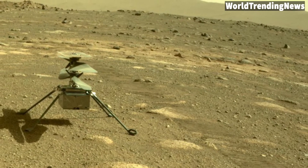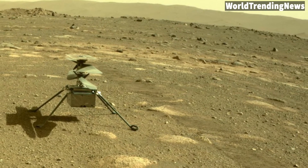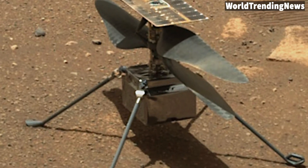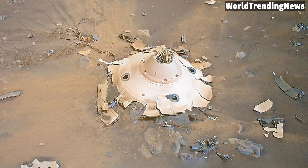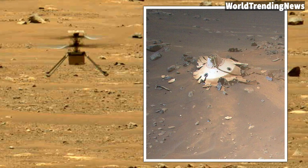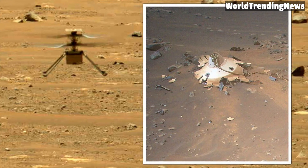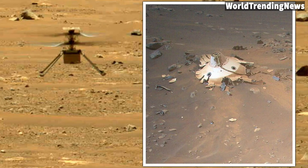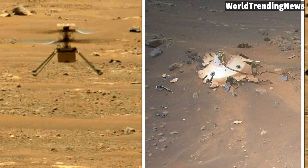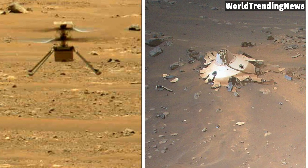Though it was intended as simply a technology demonstration and isn't critical to the overall Perseverance mission, the Ingenuity helicopter has really stolen the spotlight with its daring flights through the thin Martian atmosphere. The helicopter is a scrappy little thing, featuring a 4-pound chassis and a 4-foot blade span. Its first flight had a peak of 10 feet and was the first controlled, powered flight on another planet. Since then, Ingenuity has made 27 flights across over 4 miles.